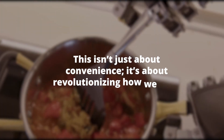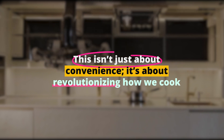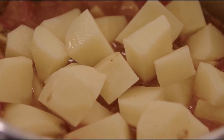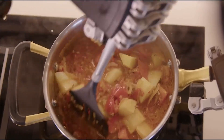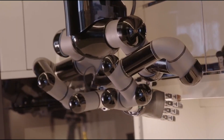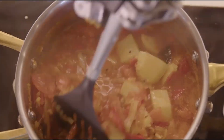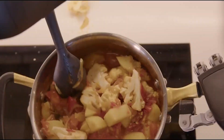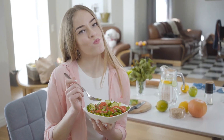This isn't just about convenience — it's about revolutionizing how we cook. MOLI learns your taste preferences, suggests recipes based on what you have in your pantry, and even cleans up after cooking. It's like having a gourmet restaurant in your kitchen. And the best part? You can teach MOLI new recipes, making it a culinary companion that grows with your tastes.